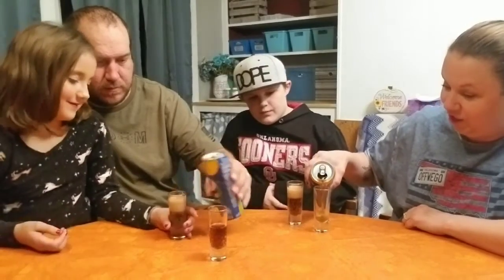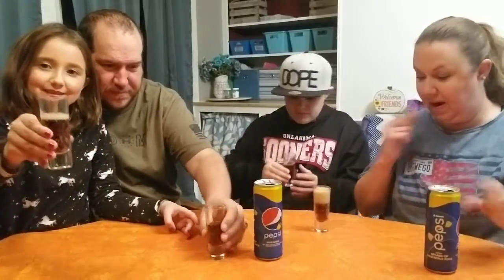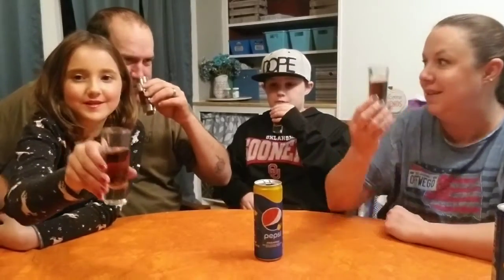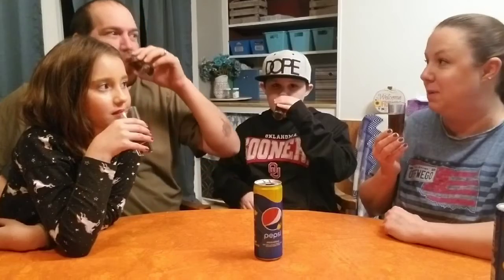We can finally finish it and get it out of my refrigerator. All right, it's not very dark — it's very creamy looking. It smells funny. It smells tropical.